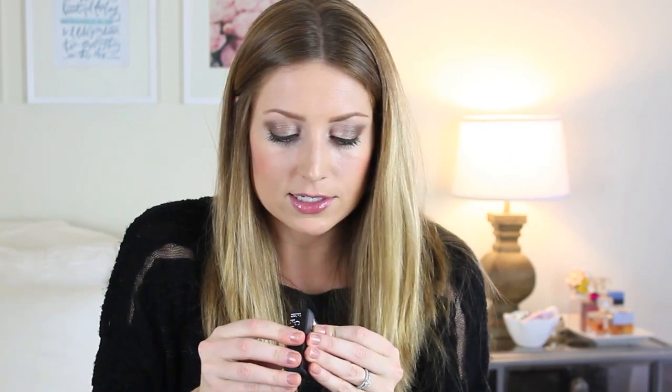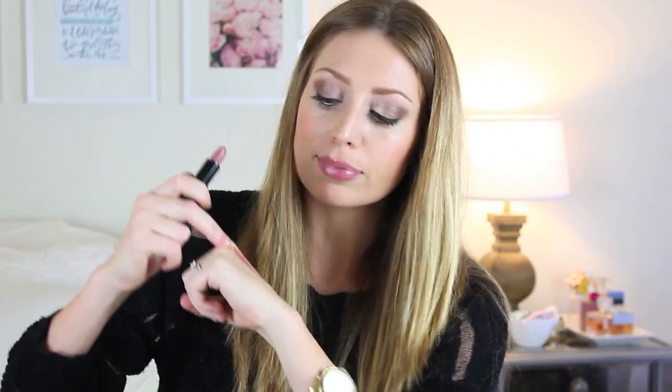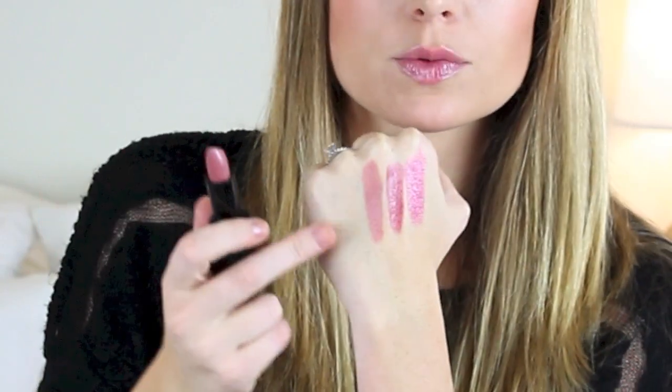The next one is by Eco Bella in the shade Tuscany Rose. Really pretty — I like the packaging, it's sleek and nice, kind of looks like NARS. Tuscany Rose has deep mauve undertones — not matte but really pretty and moisturizing with a sheen to it. This one is Napa Grape Frost by Eco Bella — it's a light purple, kind of nude. Oh my gosh, this looks just like Blankety by MAC, which is my all-time favorite. If you like nudes with a little bit of a pink undertone, this is gorgeous. I'm super excited for these.